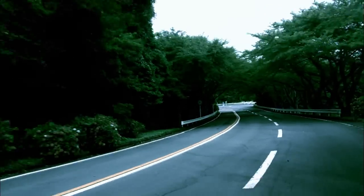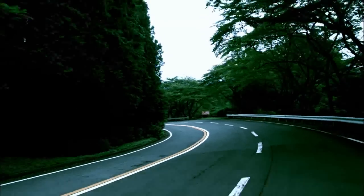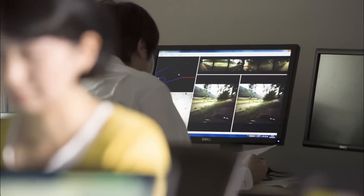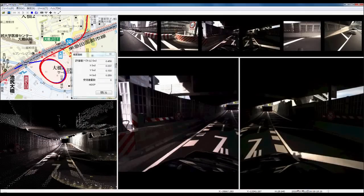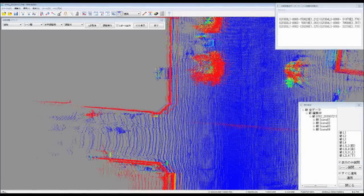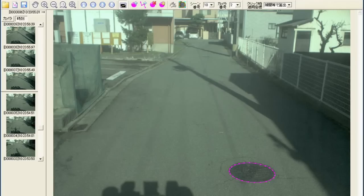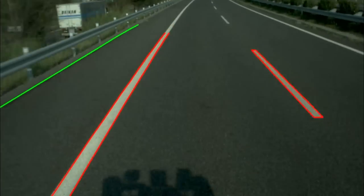It's possible to turn data acquired from Mitsubishi mobile mapping into a product with high added value through post-treatment solutions developed by i-Sum. We are constantly developing new applications for a variety of different fields. These include the MMS Viewer, which confirms measurement data; the MMS Editor, which edits laser point groups acquired from laser scanners; the MMS Tracer, which overlays photos and point group data to enable the plotting of road features; and the MMS Ortho Generator, which generates ortho images from photographic and point group data.